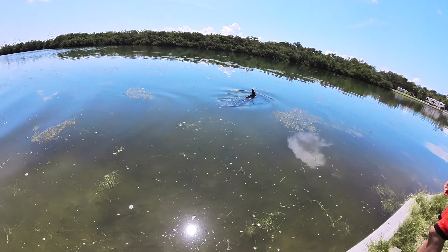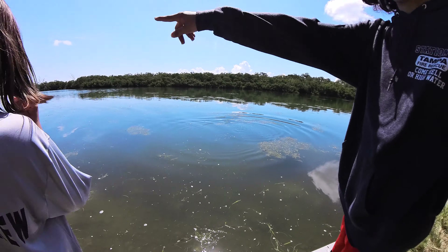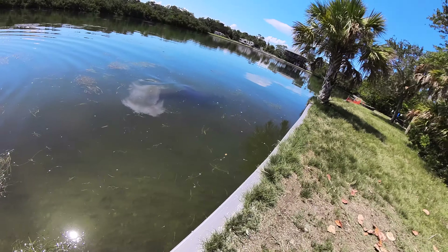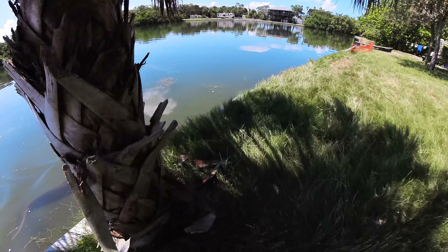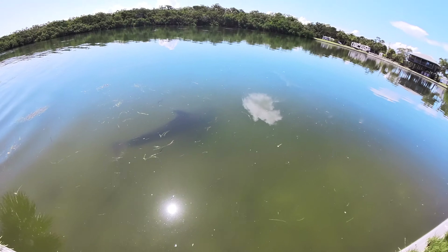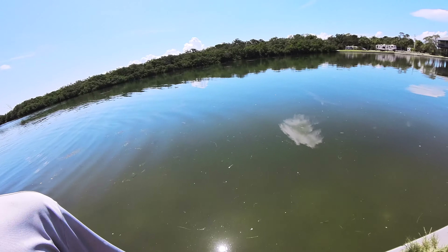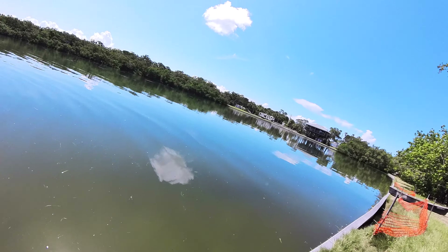It's hard to see the manatee — the manatee is barely coming up. The dolphin comes up more regularly. We're about 30 minutes late and need to leave soon, but we have a few more minutes to film this.